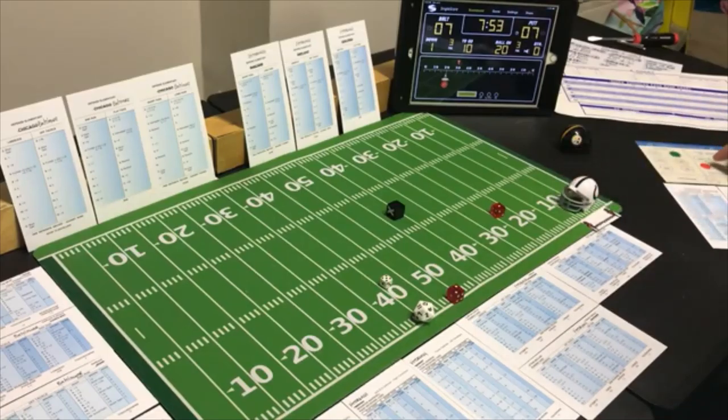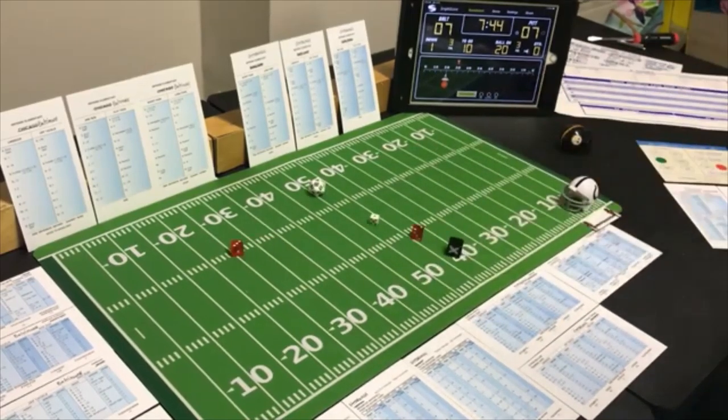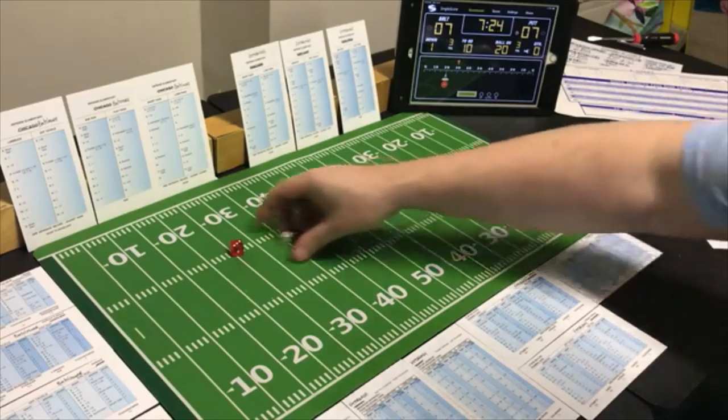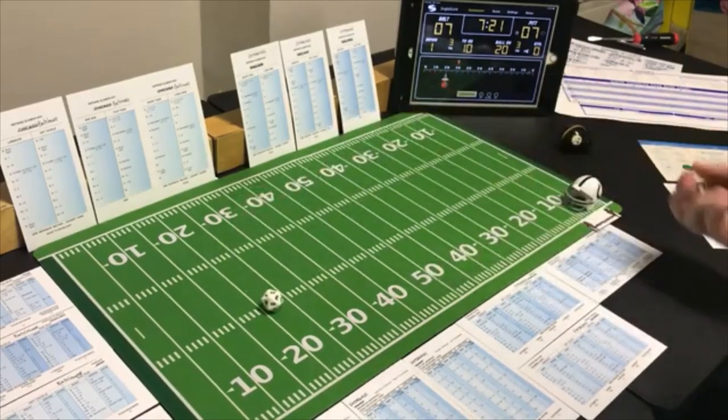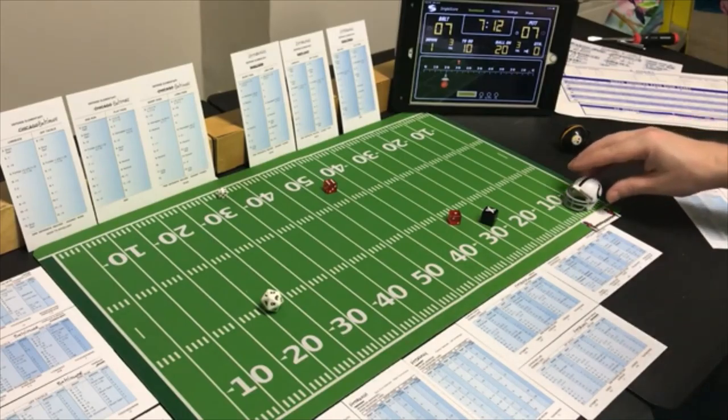Second and one — off tackle with the halfback, looking for the run. A 5 off tackle — he doesn't fumble but it's negative 1. Third and two — end run with the halfback, looking for the pass — a 7 end run on Pittsburgh's defense — 4 yards and a first down.